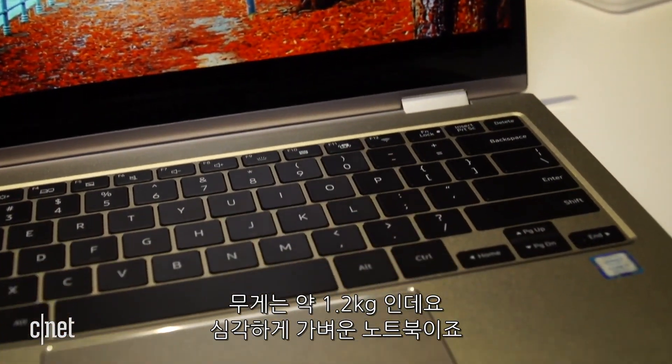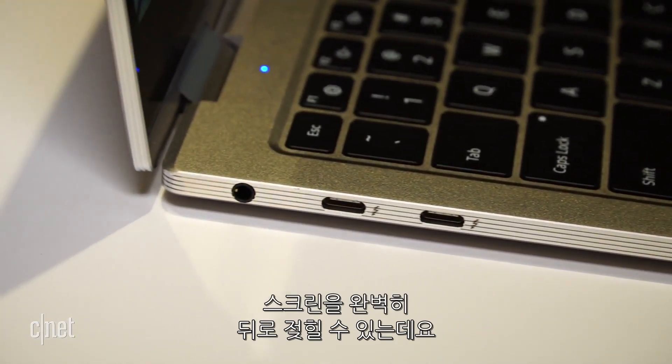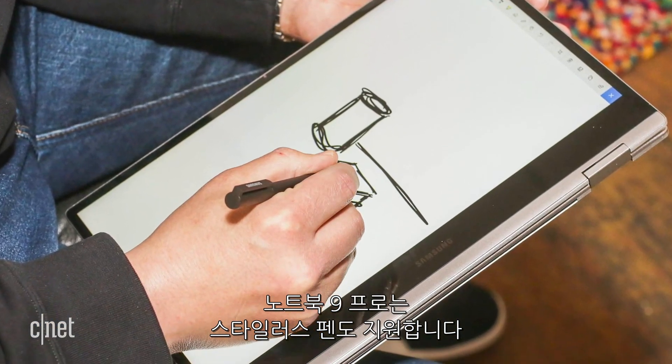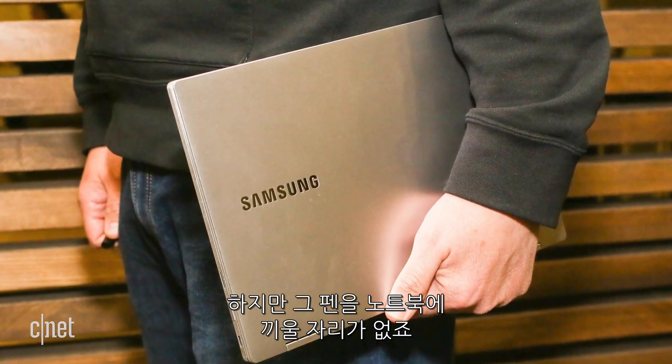At 2.8 pounds, this is one seriously light laptop. It's also a two-in-one, which means you can bend that screen all the way back to use the laptop as a tablet. The Notebook 9 Pro works with a Samsung stylus, though there's no place to store the stylus in the Notebook.